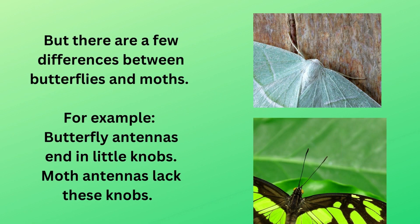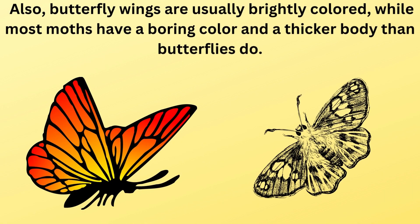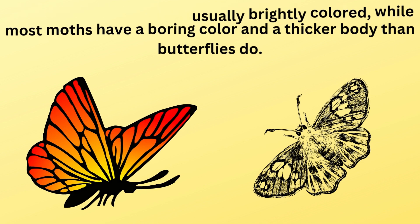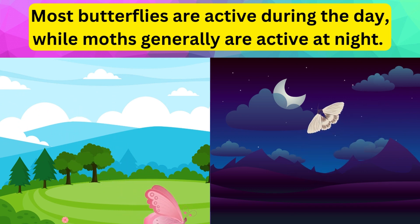But there are a few differences between butterflies and moths. For example, butterfly antennae end in little knobs, while moth antennae lack these knobs. Also, butterfly wings are usually brightly colored, while most moths have a duller color and a thicker body than butterflies do. Most butterflies are active during the day, while moths are generally active at night.